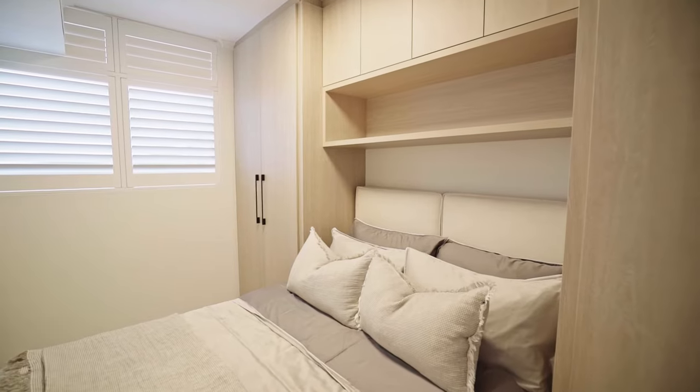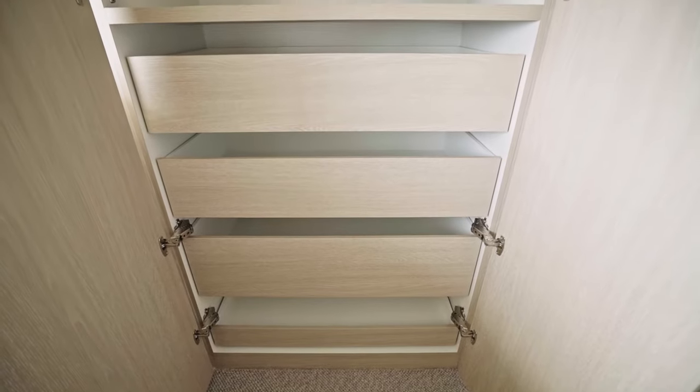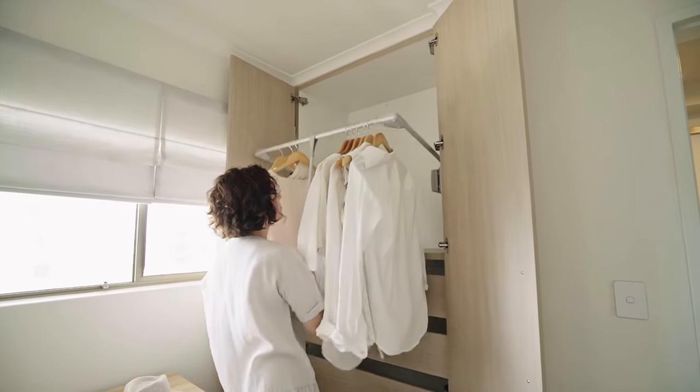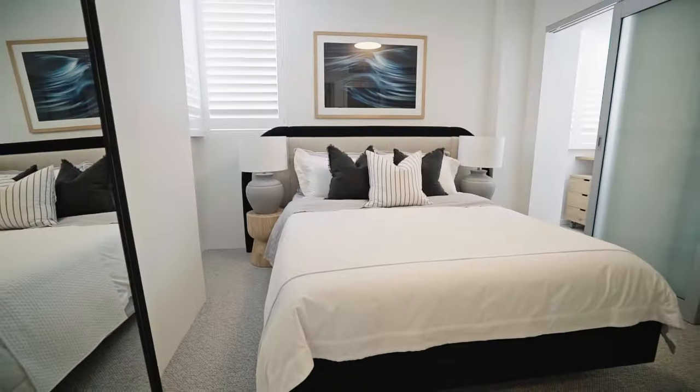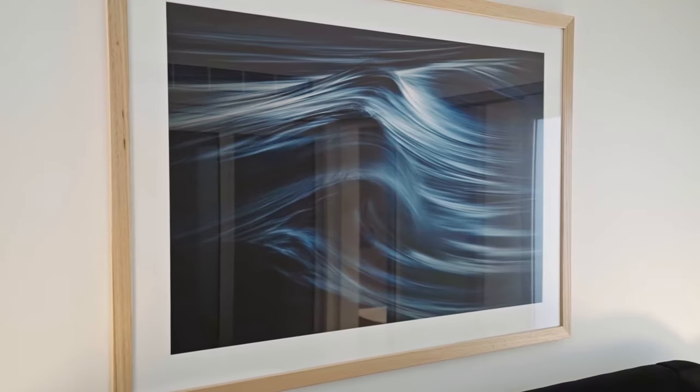Within each of the bedrooms, the wardrobes extend the full height of the ceiling, allowing us to utilize pull-out drawers and pull-down rails so there is no dead space at the top of the wardrobe. Calming tones pair harmoniously with local photography by Warren Keelan.